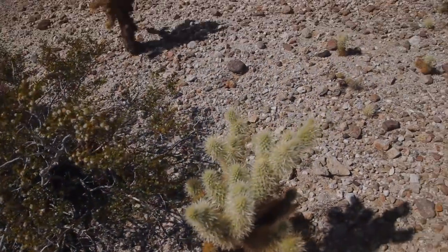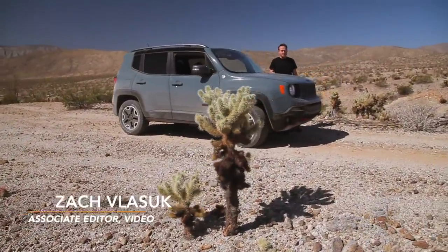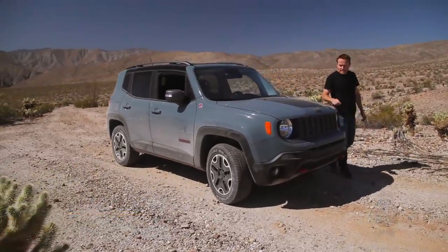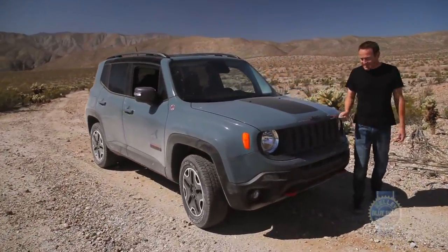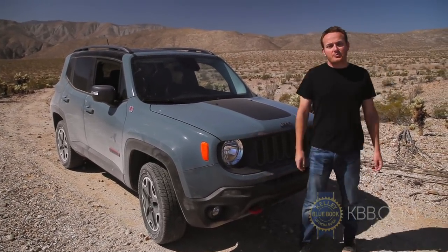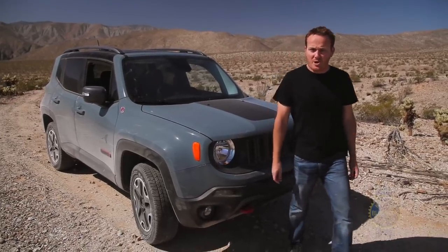As an SUV brand, it was only a matter of time before Jeep decided to take subcompact crossovers seriously. The response to this rapidly growing class of car is the capable, affordable, and absolutely adorable Jeep Renegade. But don't let its cuteness fool you, because the Renegade is the real deal both on and off-road.